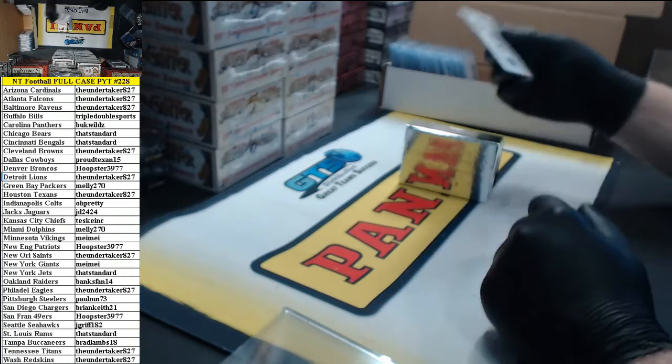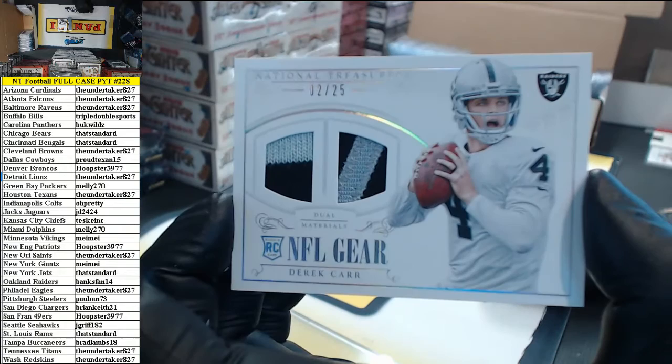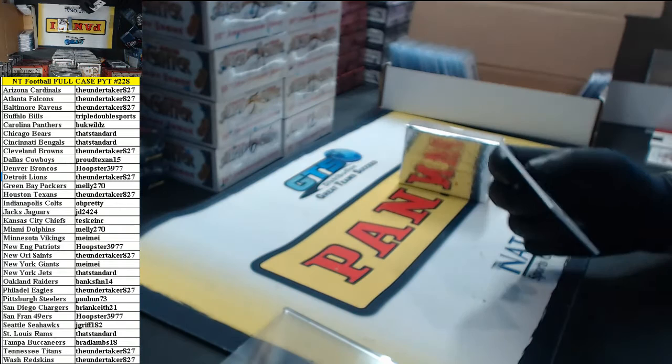2 of 25, NFL gear dual materials — Derek Carr. You got a two-color sock and a two-color patch for the Raiders.